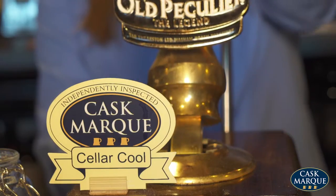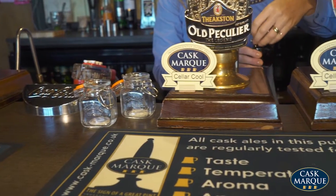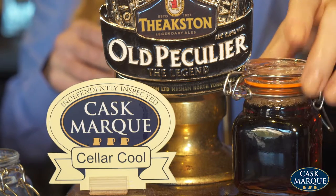Pull fresh samples of beer into sealed kilner jars and put on display next to each pump. This displays the colour of your beer range to customers.